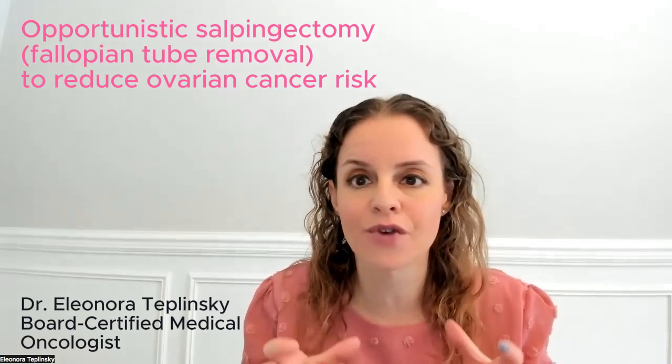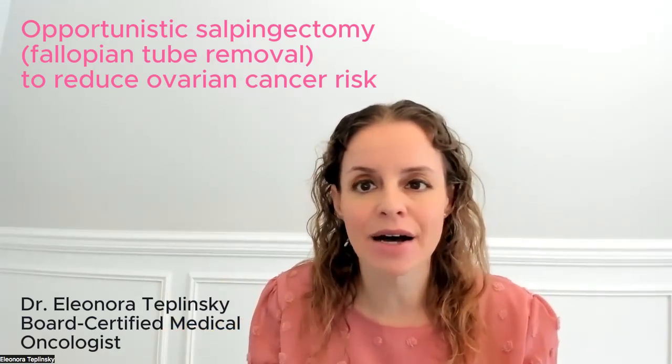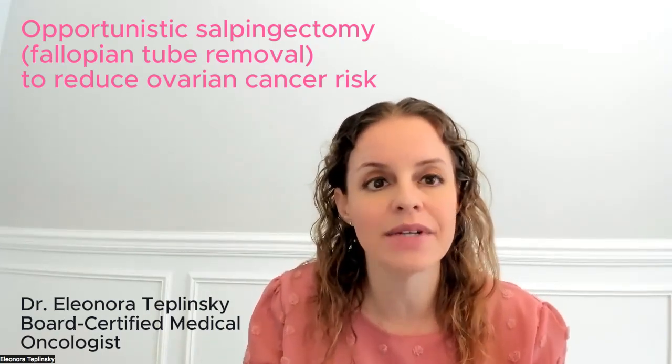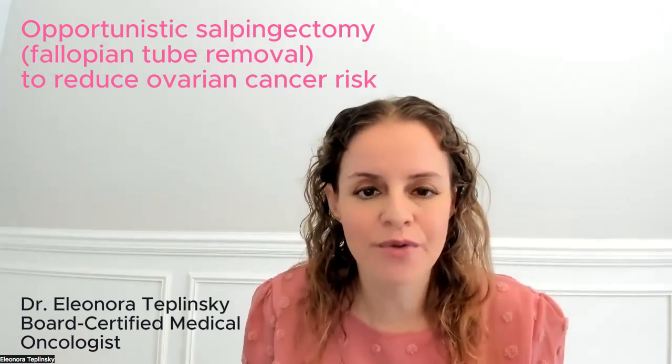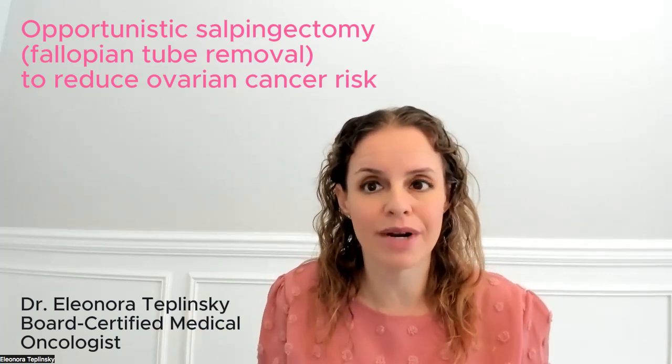Now this approach is for those that are of average risk for ovarian cancer. The incidence of ovarian cancer in the average population is about 1 in 78. But we don't have great screening for ovarian cancer, and so this approach allows us to reduce that risk.